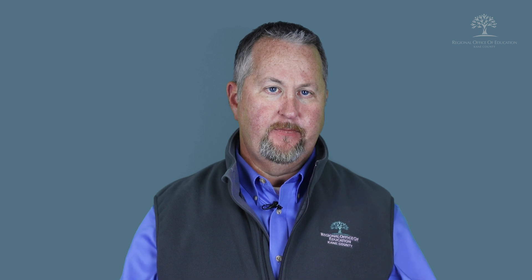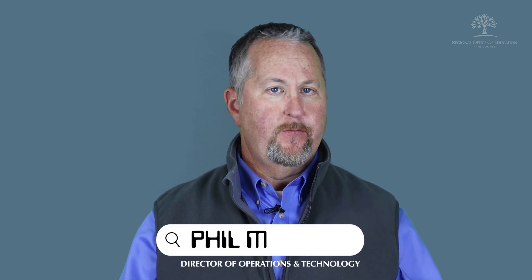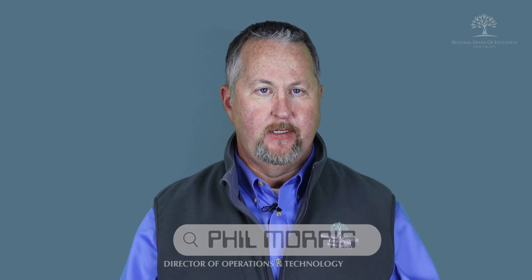Welcome back to the bi-weekly Tuesday Tech Tip from the Kane County ROE. My name is Phil Morris, Director of Operations and Technology. As a follow-up to a recent Tech Tip on the latest app releases, I wanted to cover RCS messaging.